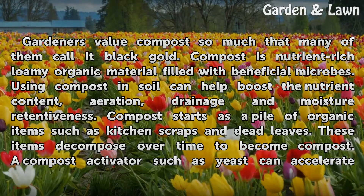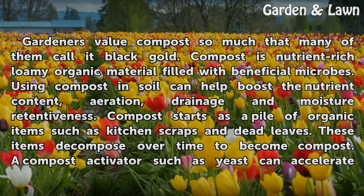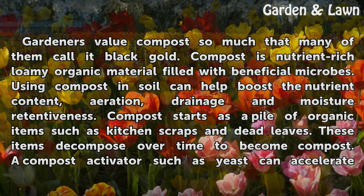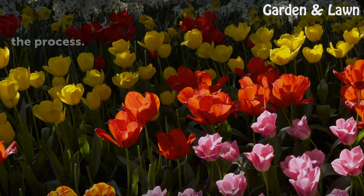Gardeners value compost so much that many of them call it black gold. Compost is nutrient-rich loamy organic material filled with beneficial microbes. Using compost in soil can help boost the nutrient content, aeration, drainage, and moisture retentiveness. Compost starts as a pile of organic items such as kitchen scraps and dead leaves. These items decompose over time to become compost. A compost activator such as yeast can accelerate the process.